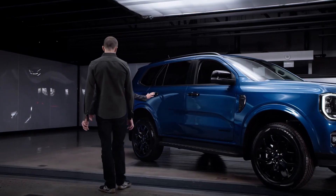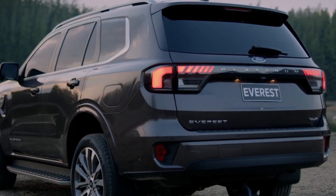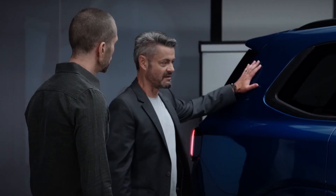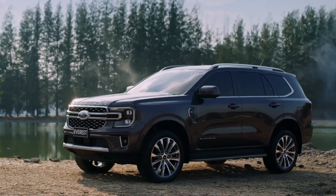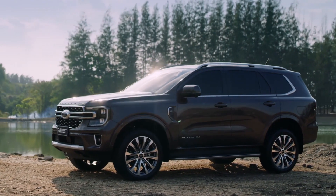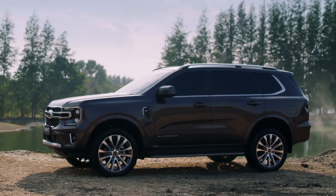On the rear of the vehicle, we've got this sort of nice swelling emphasising the new proportion given to us by the increased track. We've also increased the angle of the rear glass and the pillar at the back, and increased the size of the rear window here to give a little bit more light into the third row, and also emphasise the increased luggage capacity.